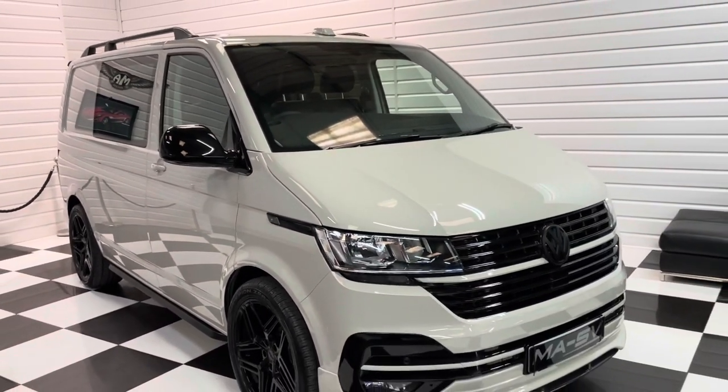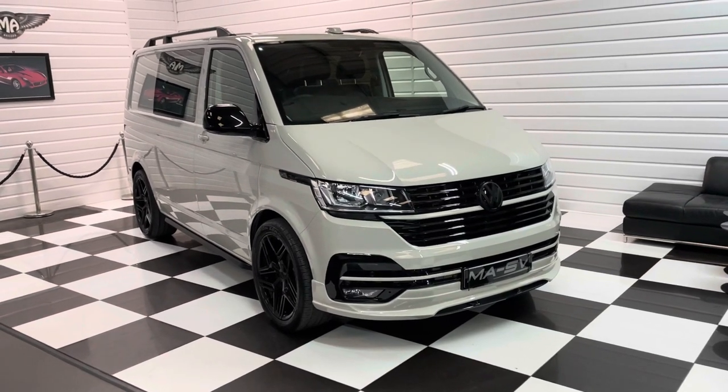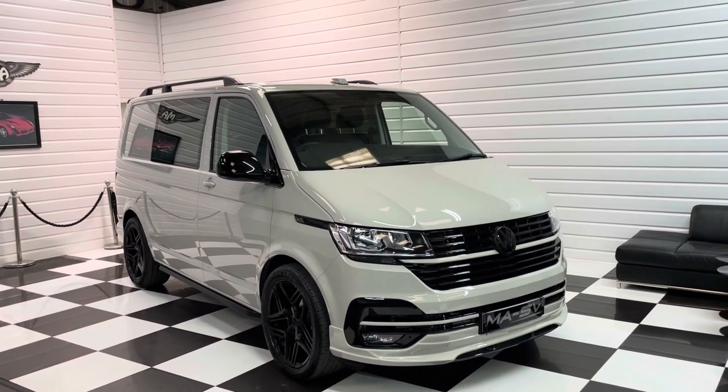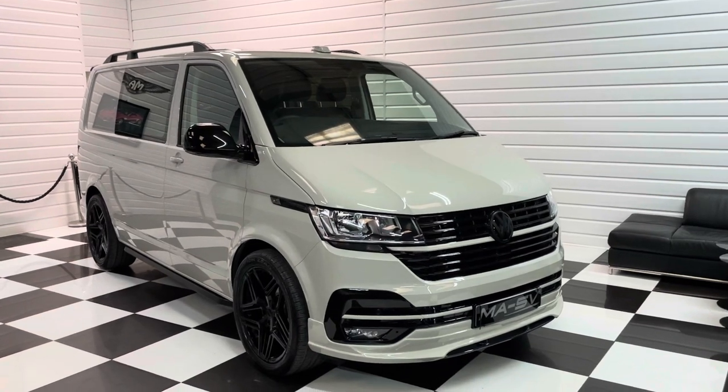At our website, martinatkinsonvans.co.uk, we've got a full written description and 20-plus photos. We do take part exchanges and can offer competitive finance facilities. So if you like the look of it, please do get in touch with us — and thanks for watching.